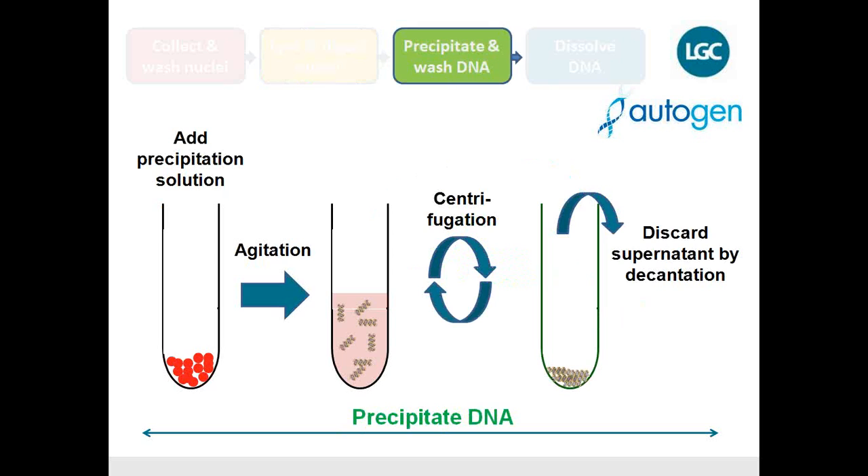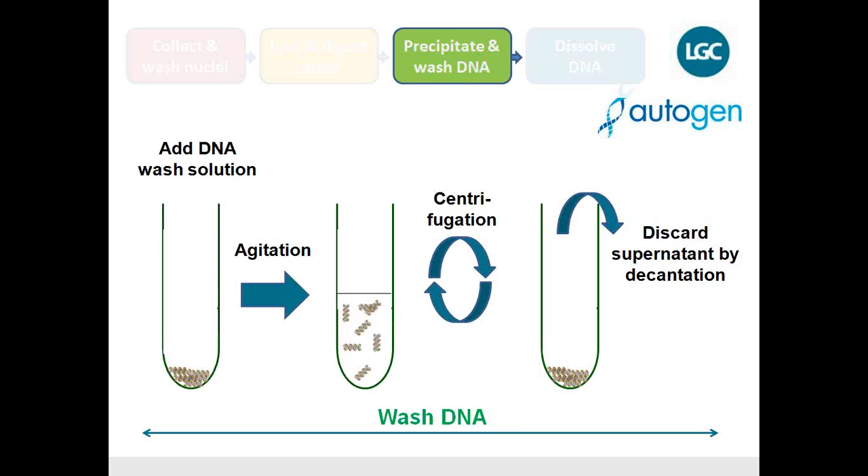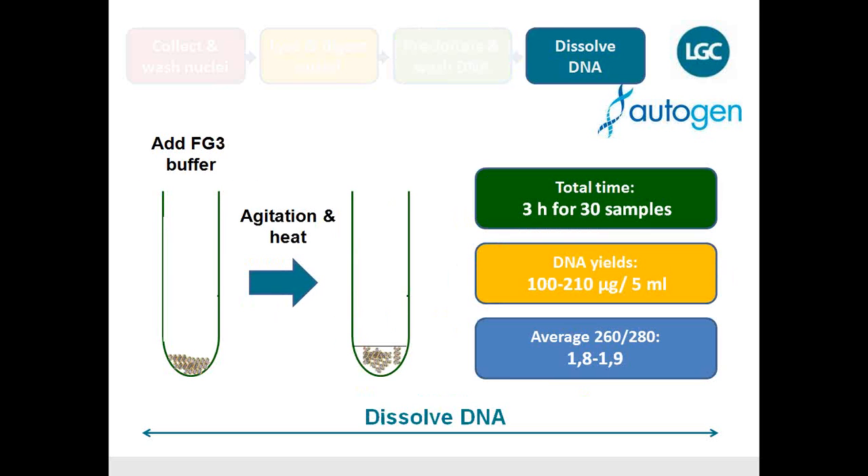The third step is precipitation. With the DNA free floating, you simply add a precipitation solution and spin down the DNA pellet. Finally, you add a washing solution to clean up your DNA, which is then highly purified. In the final step, you dissolve the DNA pellet in a buffer, giving you a ready-to-go DNA preparation.